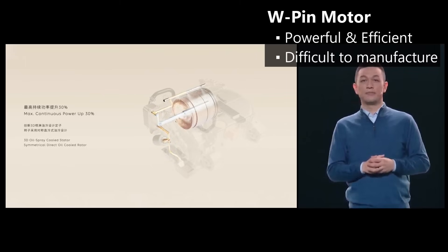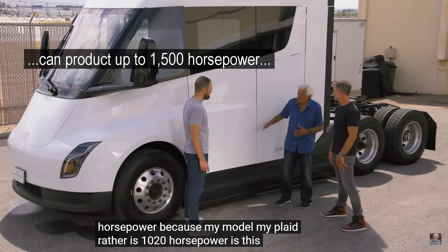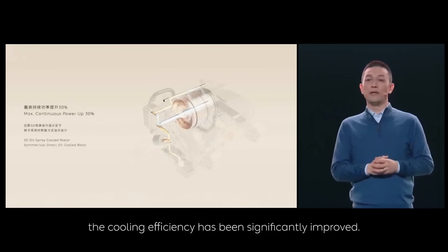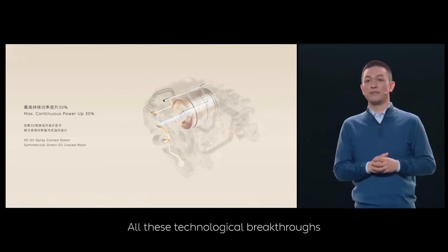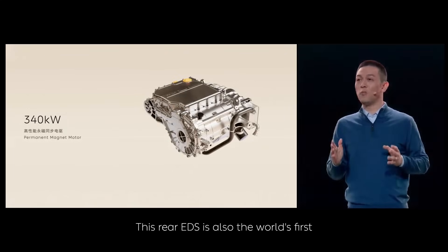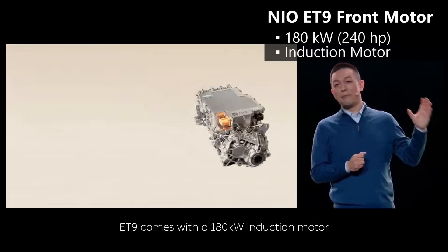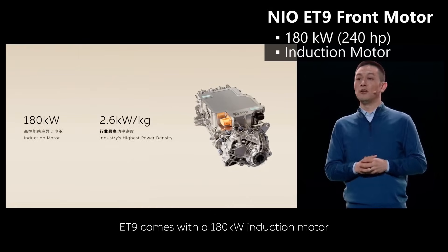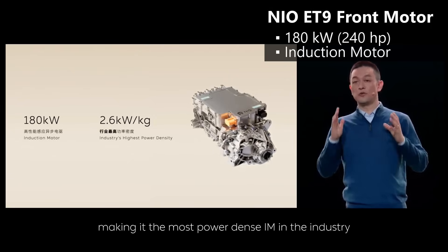Cybertruck doesn't have a single motor that can touch that power output — although when Jay Leno drove the Tesla Semi, the engineers said those motors are capable of producing more power but are detuned for efficiency and probably longevity. NIO also made improvements to their oil cooling system for the rear drive motor, which suggests that with great power comes a great amount of heat. The biggest downside of a W-pin design is that it's more complex to manufacture, so unless NIO developed a better way of making it, this may only appear on their highest-priced vehicles. Up front is a 180-kilowatt (240-horsepower) induction motor with the highest claimed power density. Combined, the two motors should make this land jet fly.